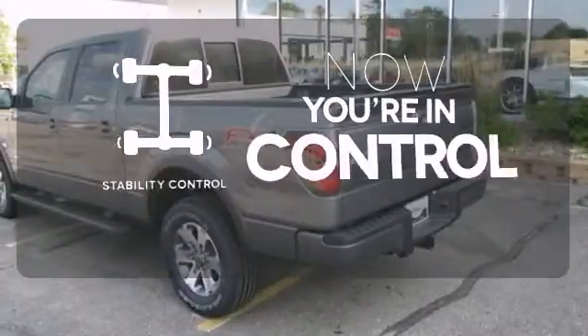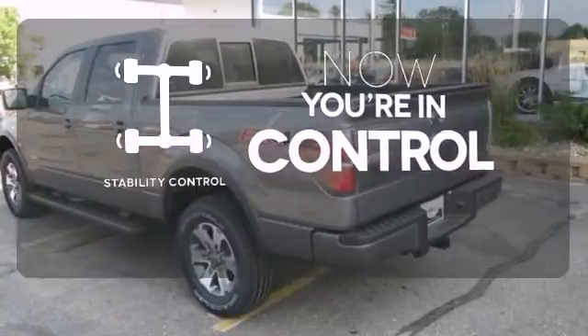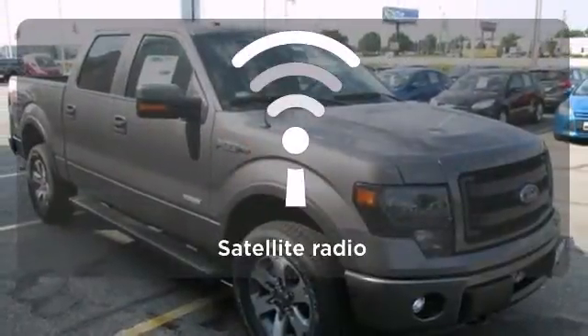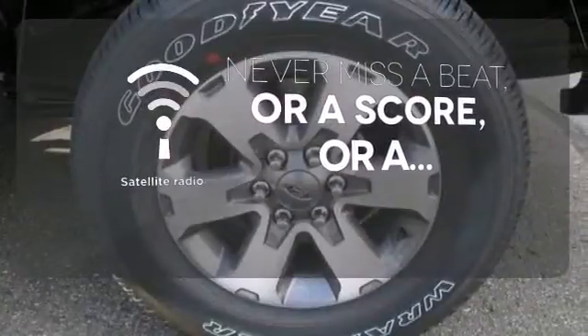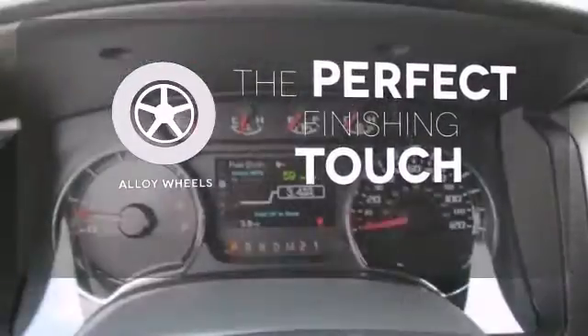When the roads are slippery, you can remain confident with stability control. Never miss out on your favorite sports, comedy, and music with Satellite Radio. Stand out from the crowd with the alloy wheels.